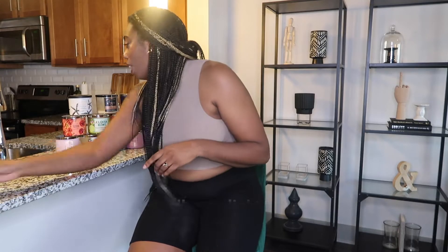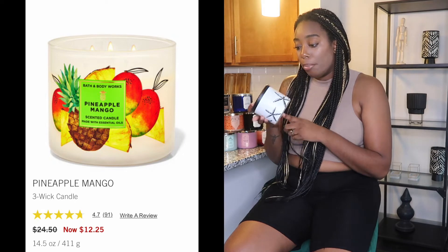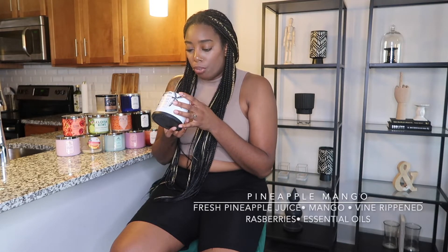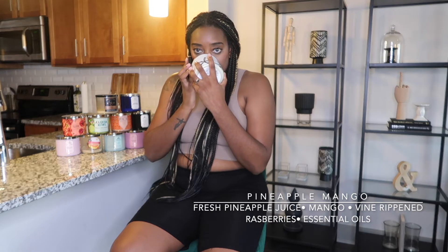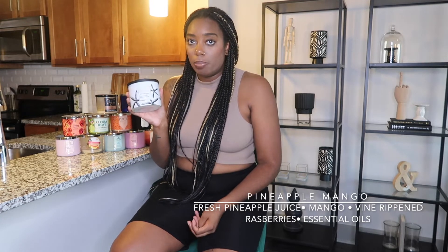The next one is Pineapple Mango. I got this one last summer — it has the summer beachy packaging. The notes are fresh pineapple juice, mango, vine-ripened raspberries, and essential oils. It smells really good — it's like a pineapple mango juice. If you've ever had mimosas on a Sunday at home with simply pineapple mango juice and champagne or prosecco, that is what this candle smells like. I think it's perfect for a bathroom scent — it's a little lighter, but it smells really really good.